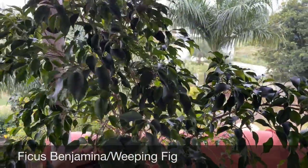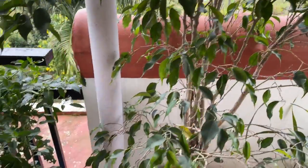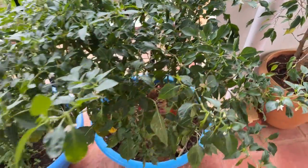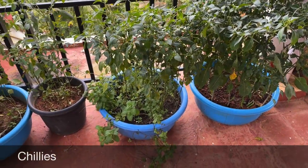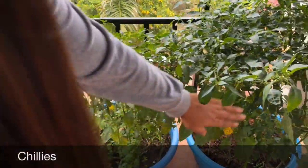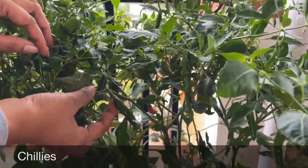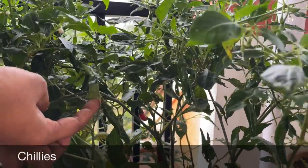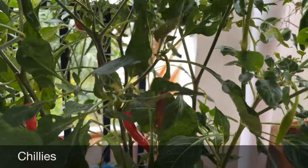This Ficus plant can be grown in full sunlight as well as in partial shade. Coming to the next spot — here I have four pots with chili plants and there are so many chilies growing in them. There are a few which are ripened — they turn red when ready to harvest. We have already harvested two to three times; as and when we need, we harvest five to ten chilies. They are super spicy ones.